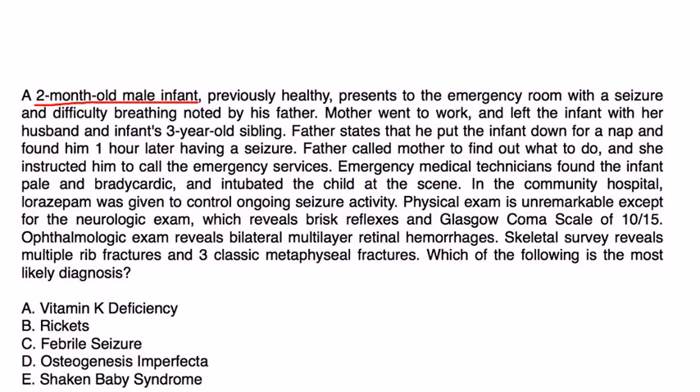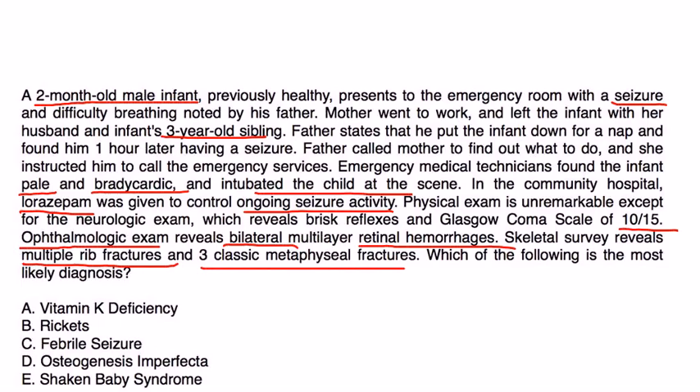Clinical vignette: A two-month-old infant, previously healthy, presents to the emergency room with seizure and difficulty breathing noted by his father. The mother had gone to work and left the infant with her husband and the infant's three-year-old sibling. The father states he put the infant down for a nap and found him one hour later having a seizure. EMTs found the infant pale and bradycardic, and intubated the child at the scene. Lorazepam was given to control ongoing seizure activity. Physical exam was unremarkable except neurologic exam, which revealed brisk reflexes and a Glasgow Coma Scale of 10 out of 15.